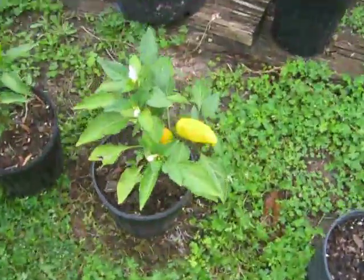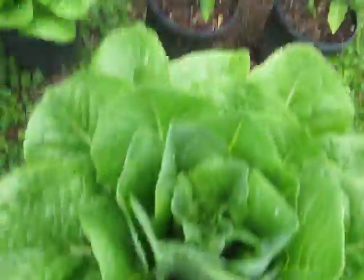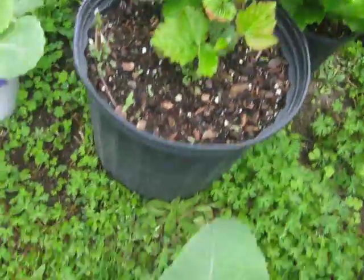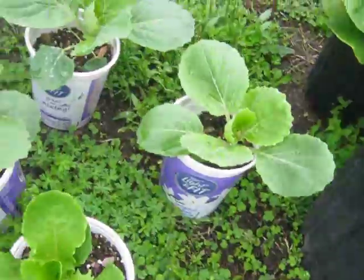I got some peppers — some Hungarian wax peppers coming on in these little containers. Got some beautiful romaine. My blackberry bush is starting to grow. Got a broccoli in this container and some cabbages.